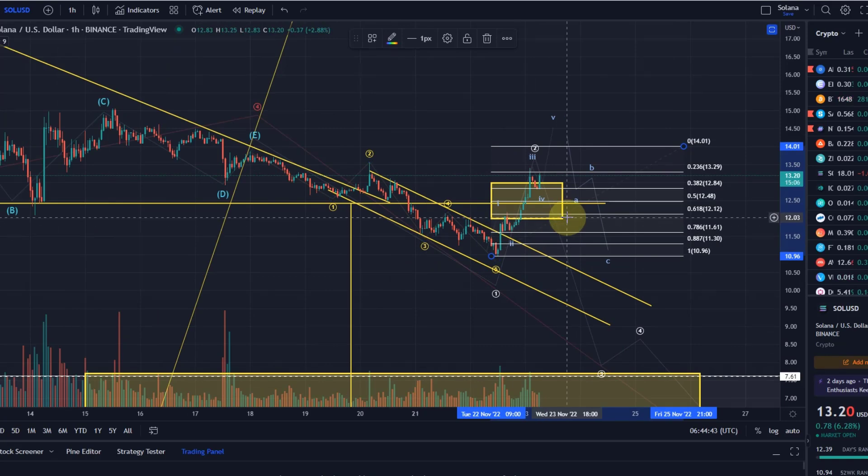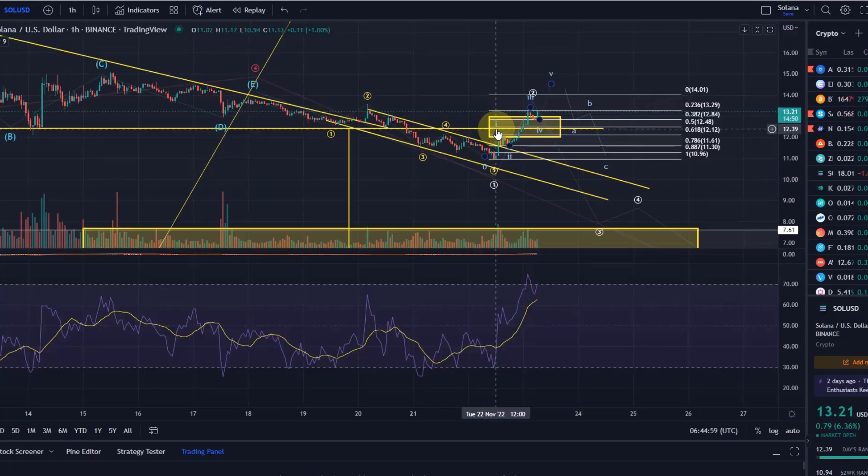This is currently where we're at — at a key juncture, a key decision point for Solana. A fifth wave up looks like it's doing that, to be honest. But this doesn't mean we have to jump in when we have the five waves — absolutely not — because then you're most likely buying a local high.